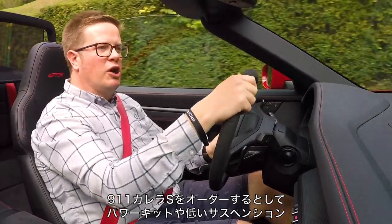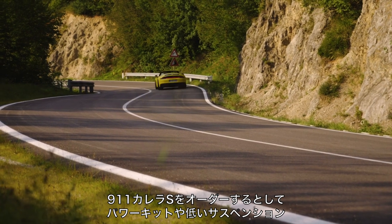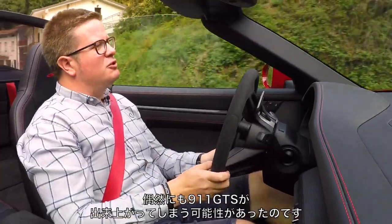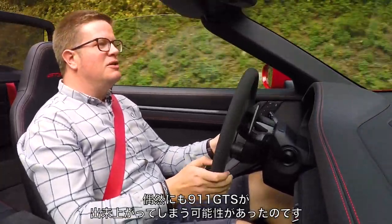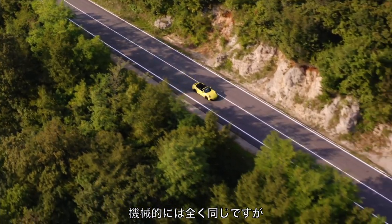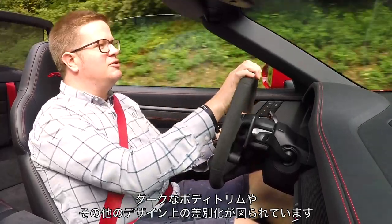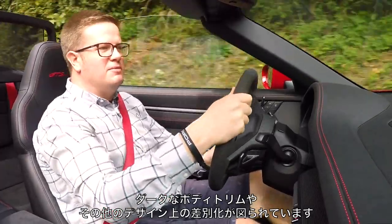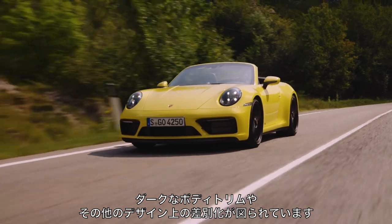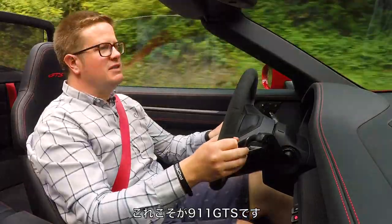Part of the problem was that if you ordered a 991 Carrera S with the right combination of power kit and lowered suspension and wheels and a couple of other options, you could sort of end up driving a 911 GTS by accident. It was mechanically the same, basically, but for the external dark body trim and the design features they used to try and set the car off. This time around they've gone at the idea with a bit more commitment.